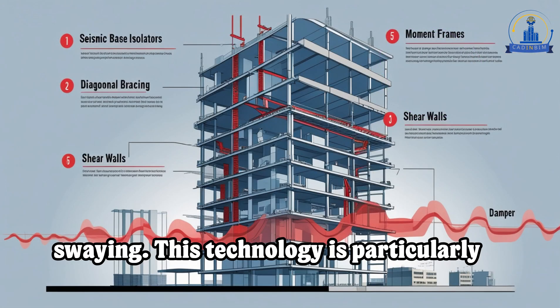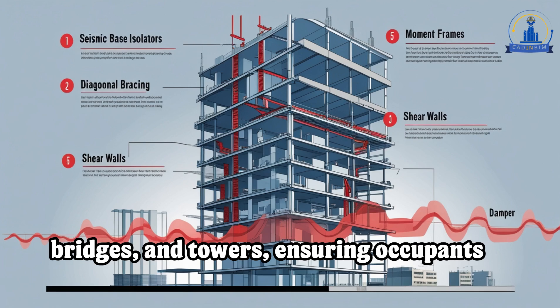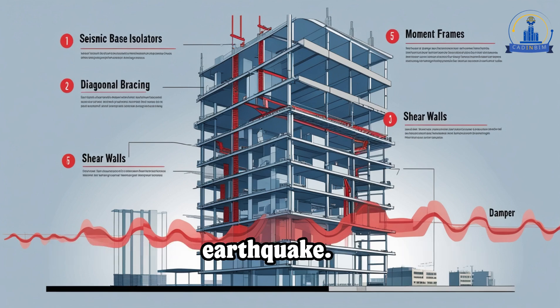This technology is particularly useful in tall buildings, bridges, and towers, ensuring occupants experience less shaking during an earthquake.